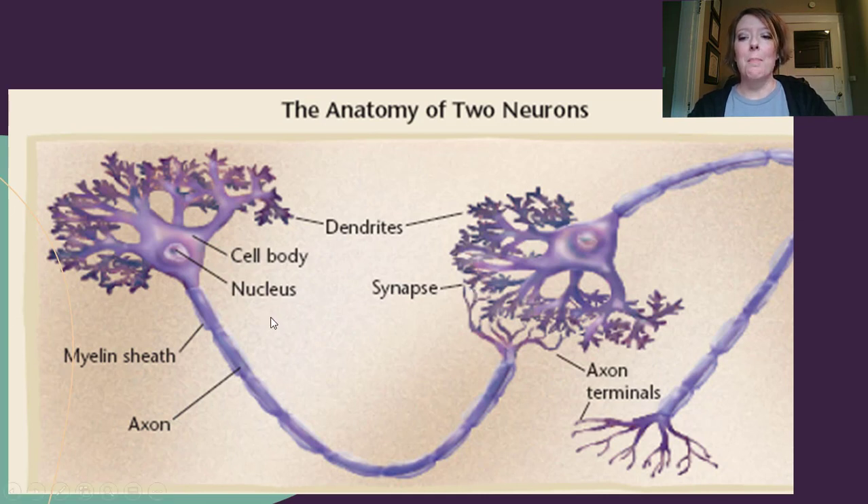A couple other parts of the neuron you need to know: the myelin sheath. This is like the inside of wiring — the myelin sheath is the protective covering that keeps the electrical message inside the cord, just like the plastic or rubber covering on a wire keeps electricity where you want it to go. The axon is covered with myelin sheath, and then the message travels down the axon to the axon terminals, where it becomes chemical and leaves the first neuron through the synapse via neurotransmitters.